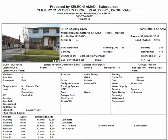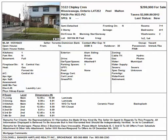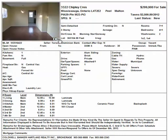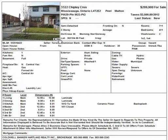The next one is also in the Peel region area — Mississauga, 3322 Chipley Crescent, going for $299,900. You're looking at the Morningstar and Galway area. It's a semi-detached, two-storey, 4 plus 1 bedroom, two washrooms. It's vacant and ready to go. Let's take a look at the pictures inside — it might need some work, but it looks okay and presentable. Definitely worth a look.